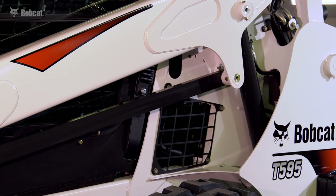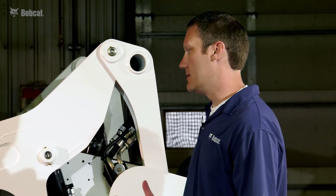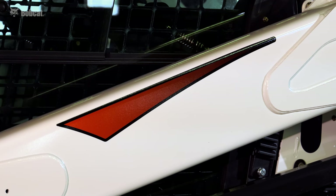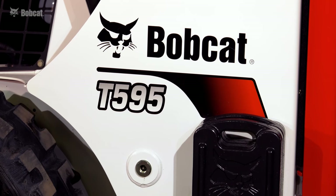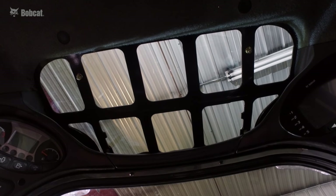There are two noticeable differences when you look at this loader. First off, the decal scheme has changed — we now have larger numbers. Also, when you sit inside the cab and look up, you'll notice the top window has changed as well.